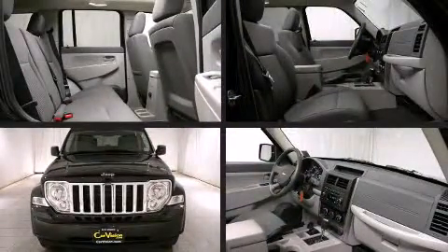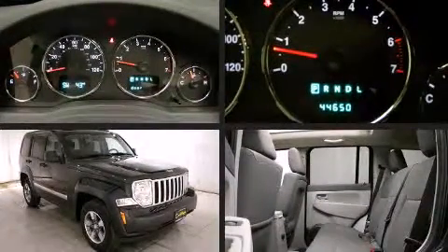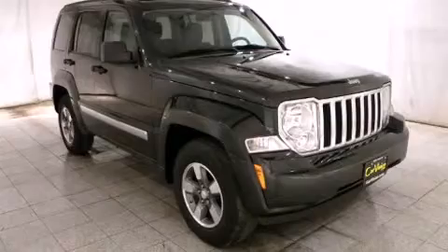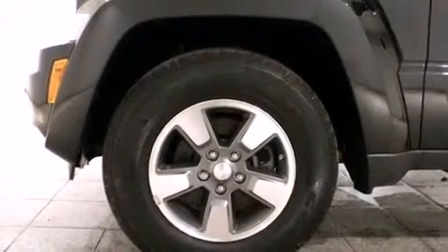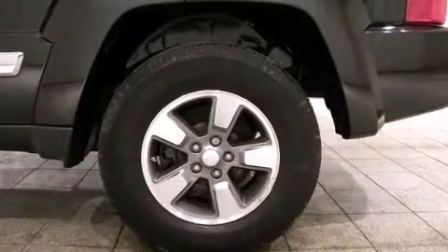Introducing the 2008 Jeep Liberty with fewer than 45,000 miles on the odometer. This four-door sport utility vehicle prioritizes comfort, safety and convenience. All of the premium features expected of a Jeep are offered, including front and rear reading lights.